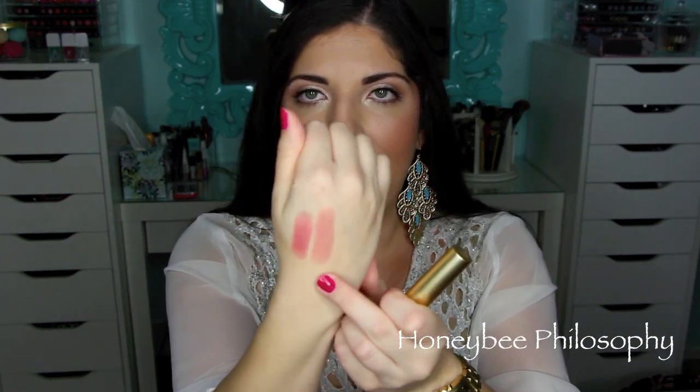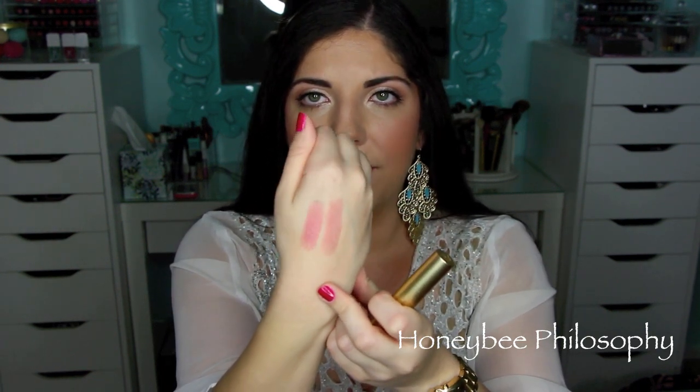My next favorite is from the Too Faced La Creme line and this is in the color Nude Beach. Really gorgeous, high-end gold packaging. This color is a great nude because it goes on very creamy and it's very moisturizing. They smell good too — just a very light, fresh scent to them. It's a little bit more of a true nude in my opinion, and both of these have a little bit of a glossy finish, which I love.